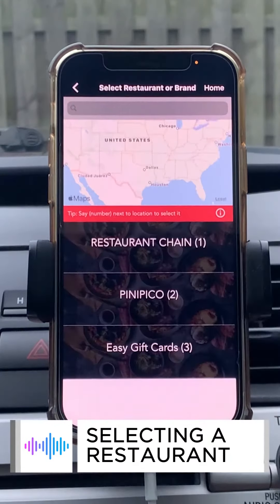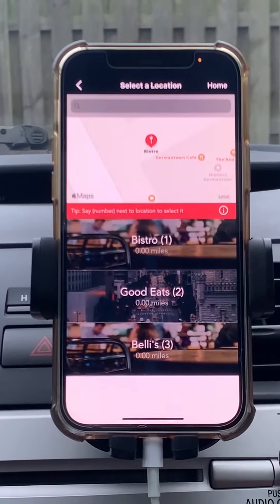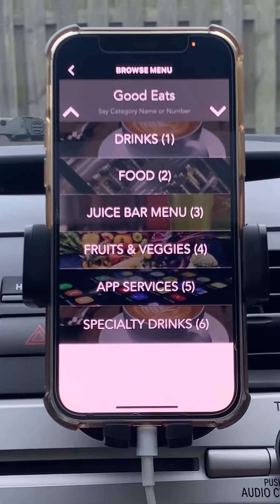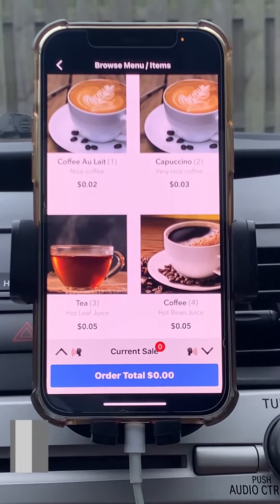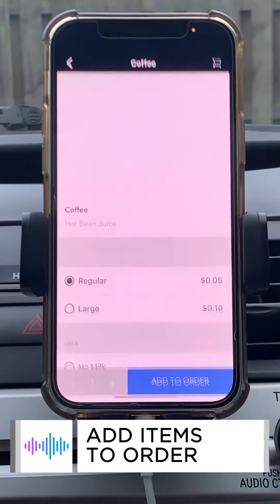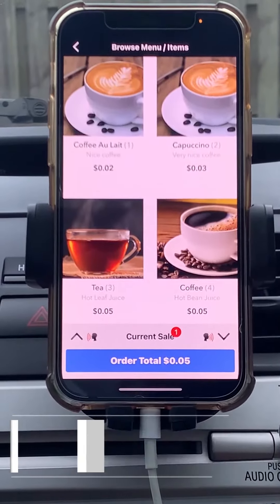Browse menus. One. Good eats. One. Four. Add to order. More.